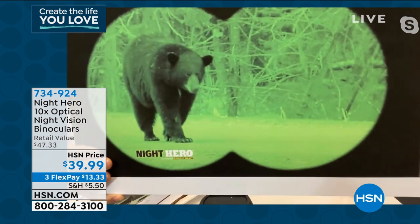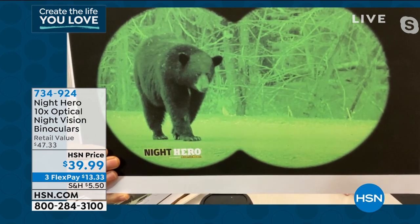You've got the optical quality glass — this is a very, very nice piece. Generally speaking, binoculars can be expensive, but the first time you go see a bear or something out in the wild, you're going to say this pays for itself.